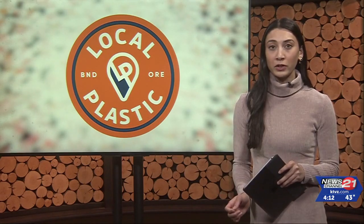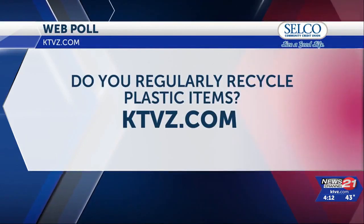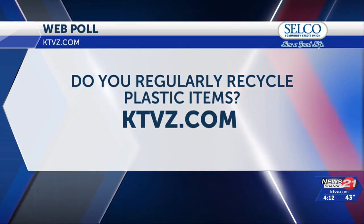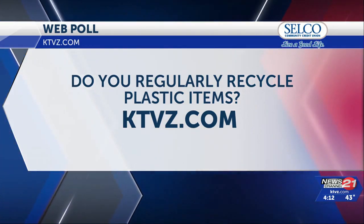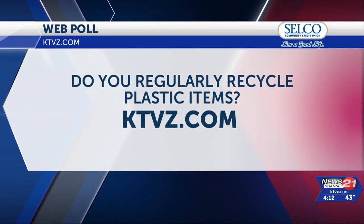The sheets produced sell for about $500. For the web poll, we're asking: do you regularly recycle plastic items? Head over to our web poll on the ktvz.com homepage. You can vote on previous polls on our polls page, which you'll find under the news tab. Kelsey McGee, NewsChannel 21.